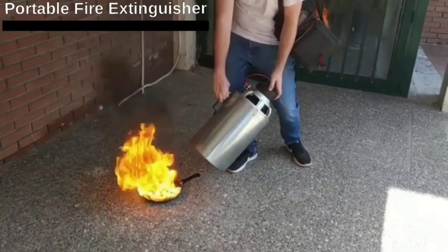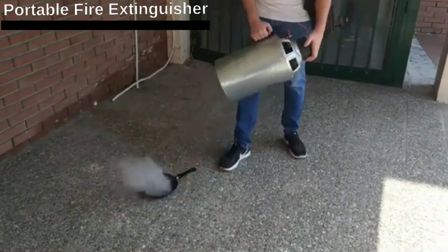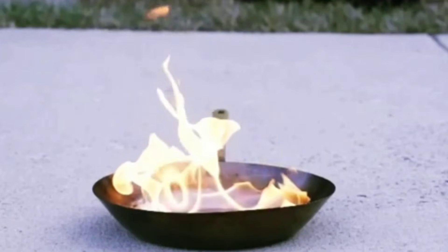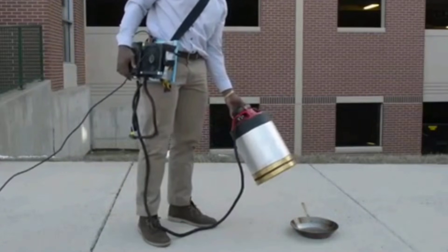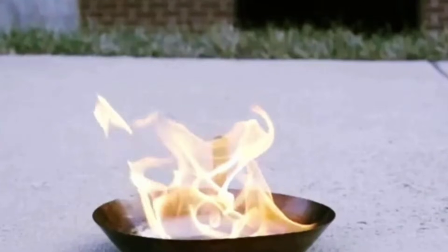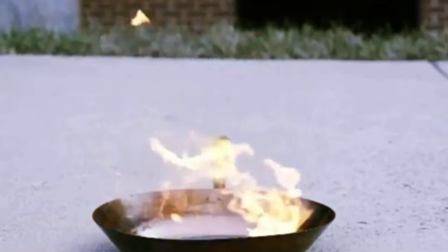It turns out that a strong bass can be used to put out flames — so it's not just for parties and loud cars. Students at George Mason University have developed a sound-based fire extinguisher that effectively puts out burning alcohol. The most successful method involves using sound frequencies between 30 and 60 Hz. The project only cost the students $600, and the idea is to mount these fire extinguishers on drones.